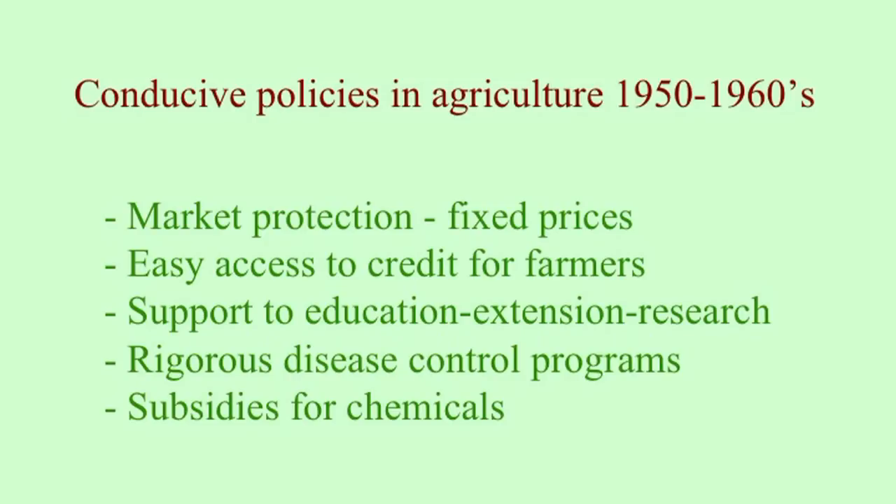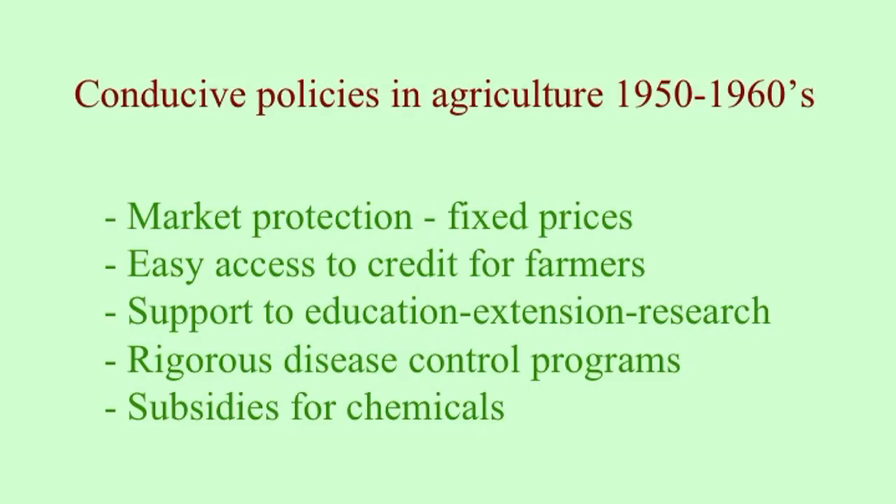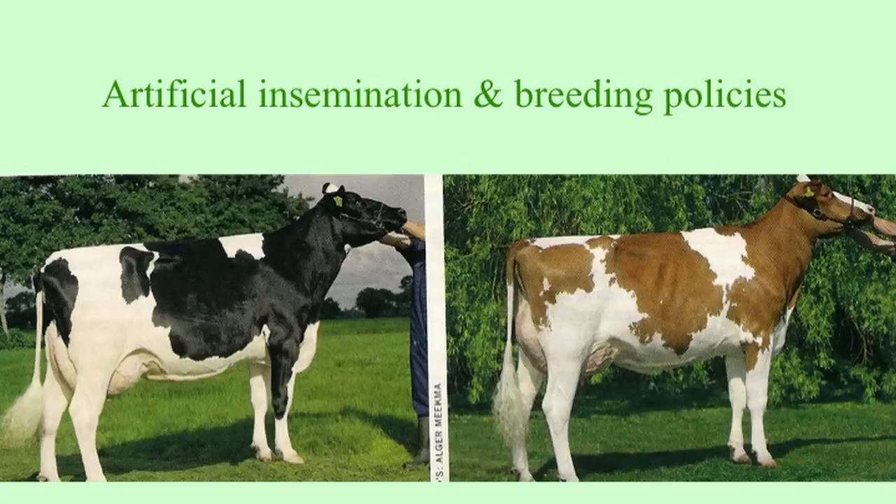There was also very broad access to credit for all farmers wanting to expand. There was active support for education, extension, and research groups, with a lot of money put into that as well. There were rigorous disease control programs for the whole country, and subsidies for chemicals like inorganic fertilizer.